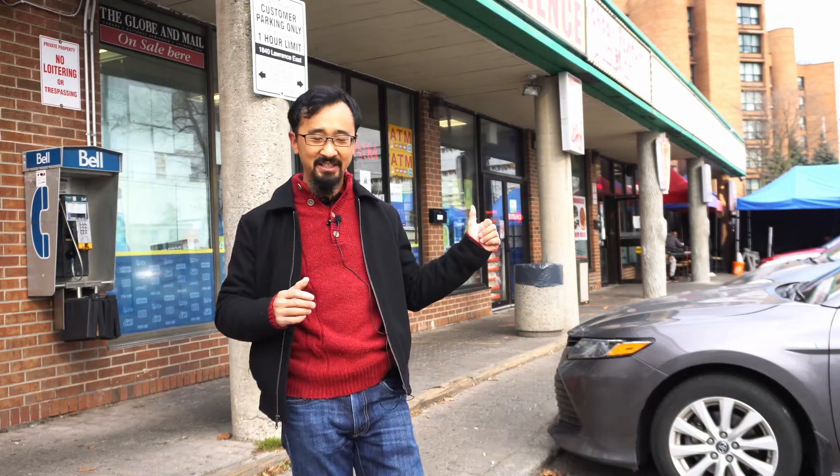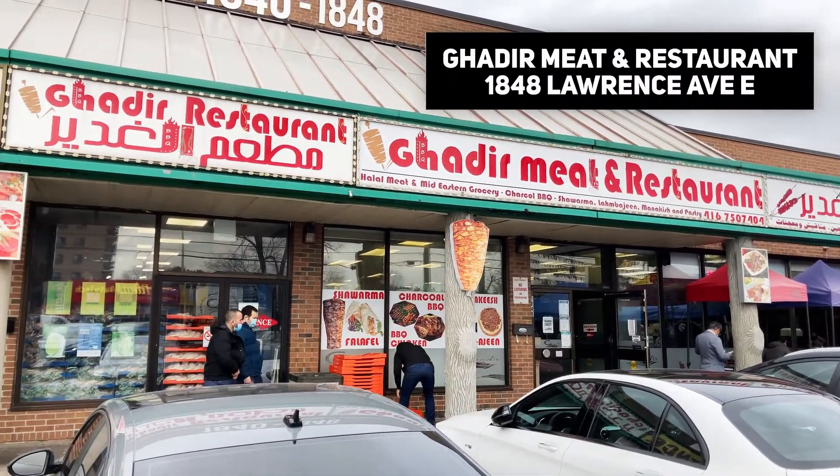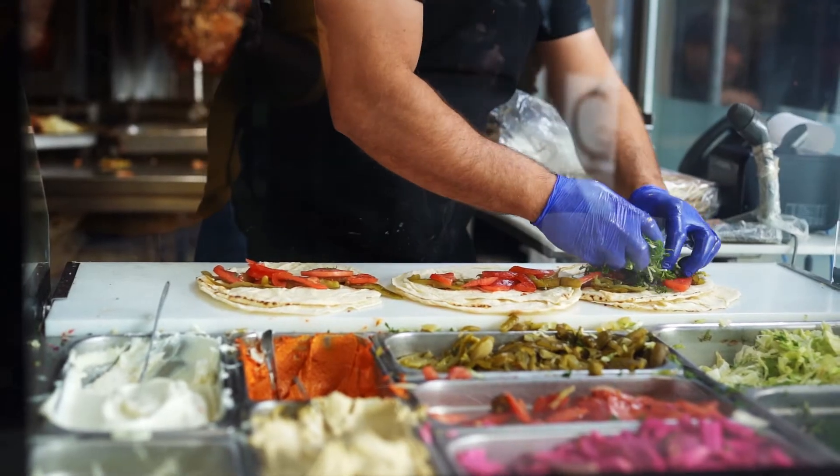Our first stop is going to be this restaurant right behind me, which is called Gadir. Gadir is a meat market slash food counter and it serves really good Middle Eastern shawarma, kebabs, and manakish.